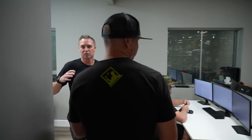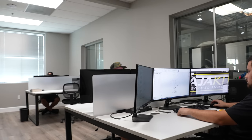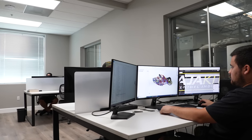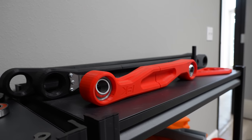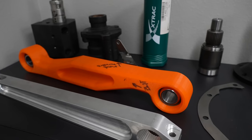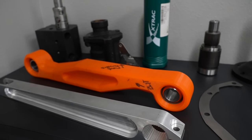This is where we do engineering design, CNC programming, and 3D printing — a lot of prototypes happen here. A lot of arguments start here and end in the shop. You can see a lot of our 3D printed parts over here. Part of the design process before making a billet part is to 3D print it so we can test fit it and see how things work in real life.